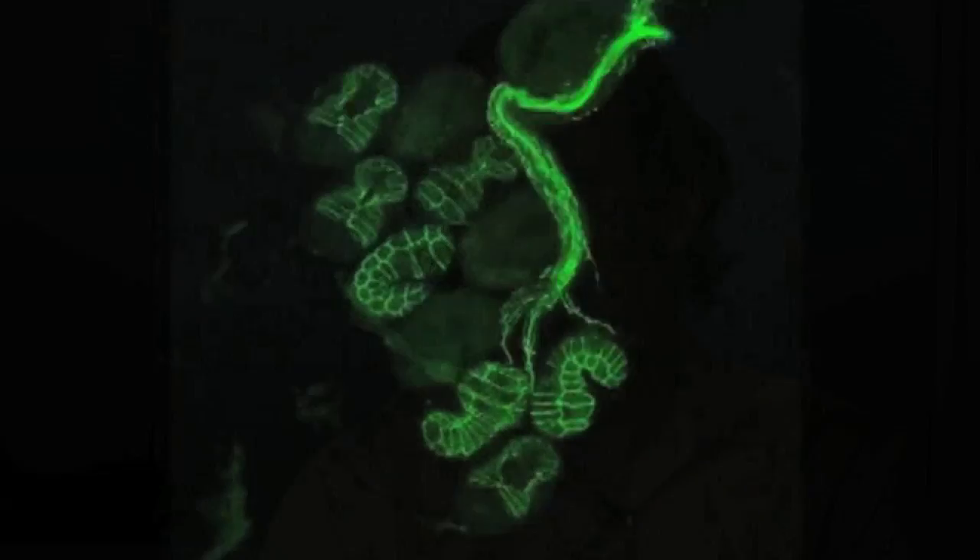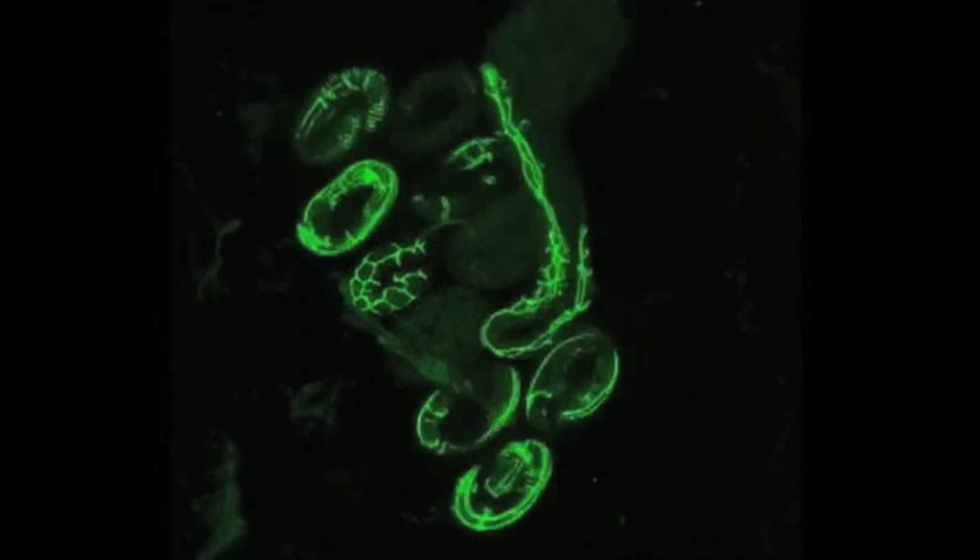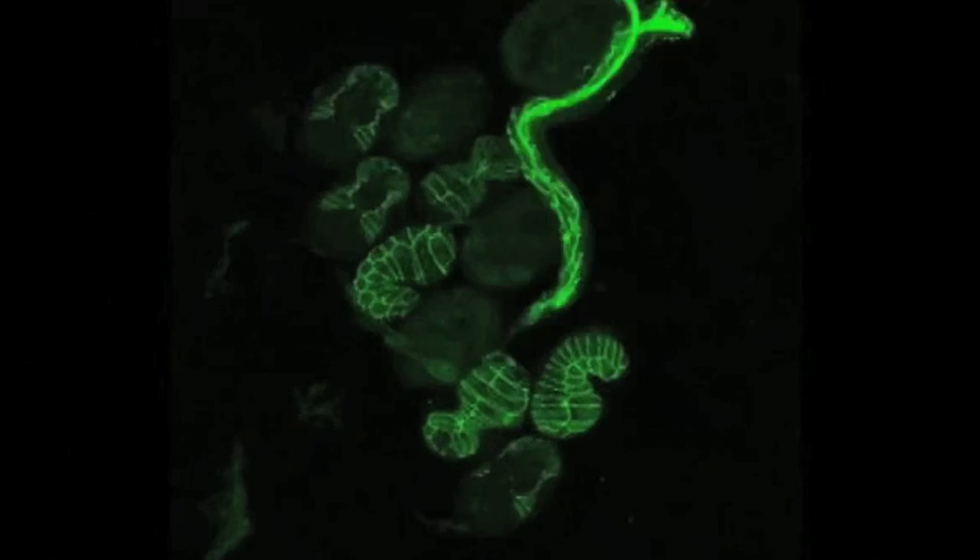My lab is interested in very fundamental questions about how gene expression is regulated both during the lifetime of an organism, but also transgenerationally, and in particular how epigenetics is involved in the control of gene expression.